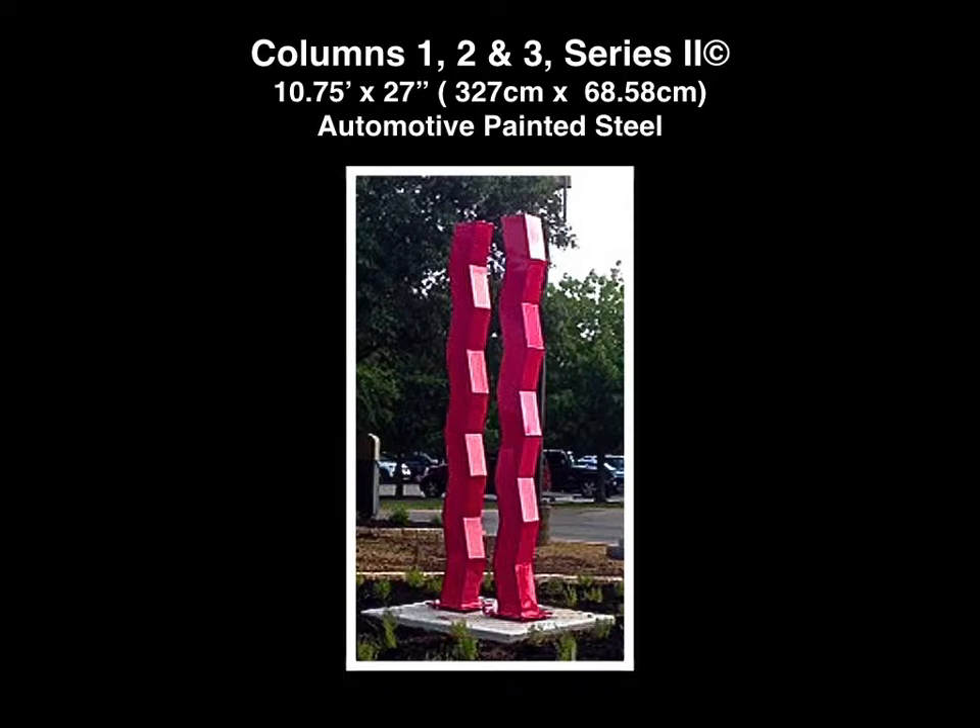Columns 1, 2, and 3 Series 2 in Oleander Red are now on exhibit in the Dell Jewish Community Campus in Austin, Texas. In this exhibit here in Malaga, I have a total of seven sculptures and six finger labyrinths for the wall and canvas. I'd like to tell you what inspired me to make each one of these.